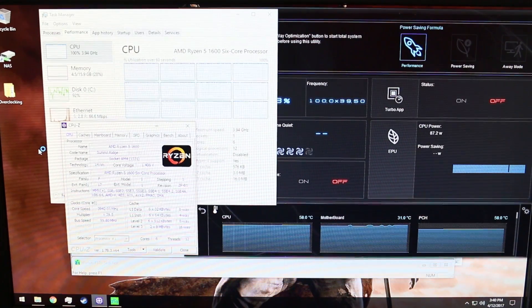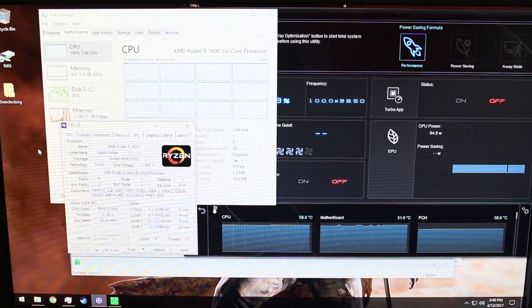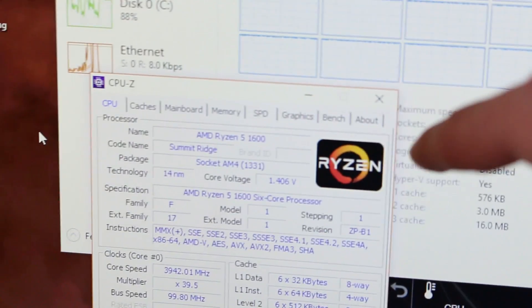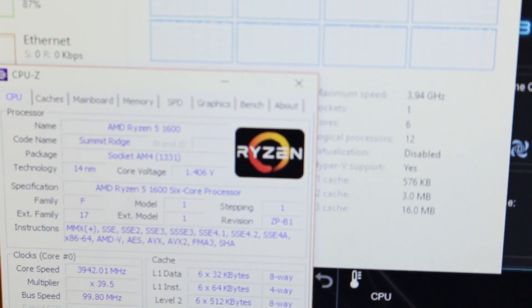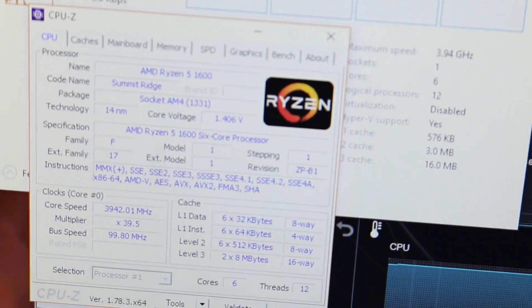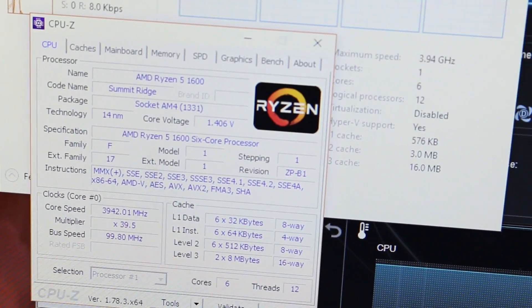As you can see, we have the Ryzen 5 1600 — six cores, twelve threads — and all twelve threads are fully maxed right now. We are running at 58 degrees on the core, and I've seen it get as high as about 64 degrees before it completely stabilizes. Most importantly, you can see we have a Vcore of just over 1.4V, which in my opinion is a very safe voltage for this processor. And if you look down here — 3.94GHz on the processor at just over 1.4 volts. I believe that is a very good result.